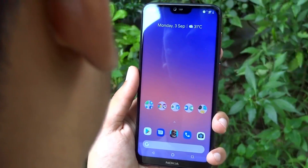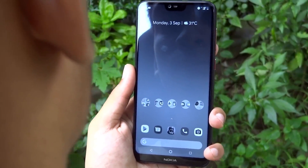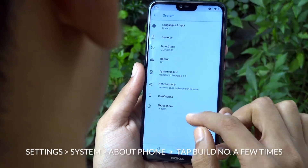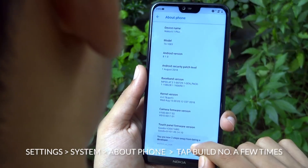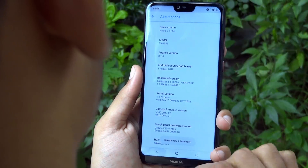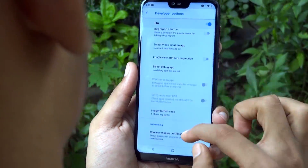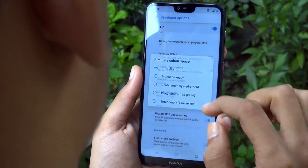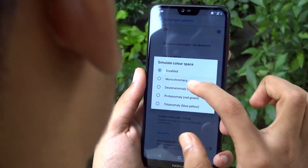Do you know you can make your smartphone less distracting at night by switching your screen to grayscale? To do that, firstly you need to enable the developer option — just follow the steps on the screen. Once you've done that, find simulate color space under developer options, then choose monochromacy. It will turn everything on your screen to grayscale.